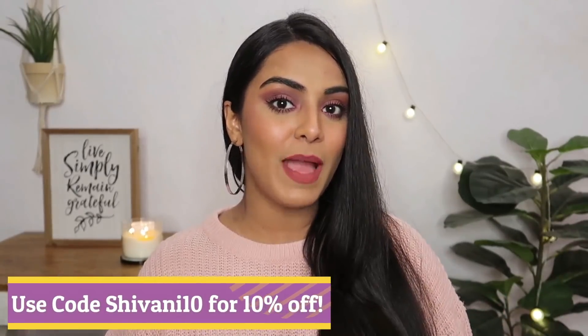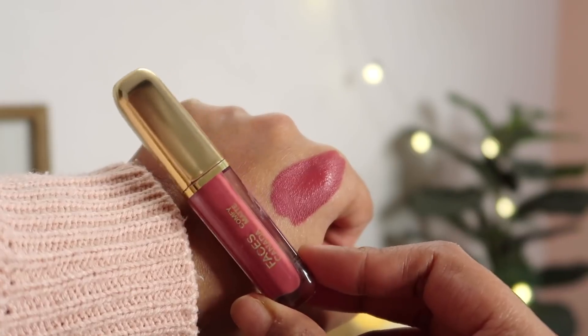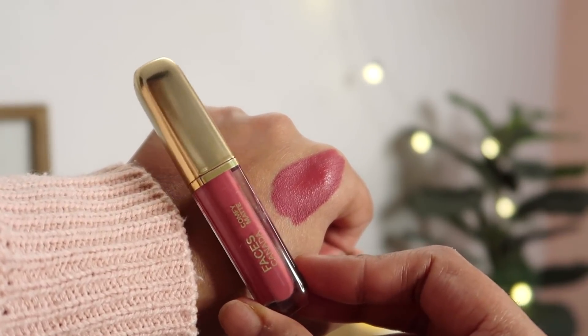The next product that I'm currently obsessed with is the newly launched Faces Canada Liquid Lipstick — it's the Comfy Matte lipstick in shade 11. I love the nude pinky sort of color; it's an everyday wear shade. I am a huge fan of the formula — it is so creamy, it smoothly glides on the lips. Plus it is non-drying and also transfer-proof. This color is very beautiful and will look really good on Indian skin tones. I'm really looking forward to trying more shades from this range.